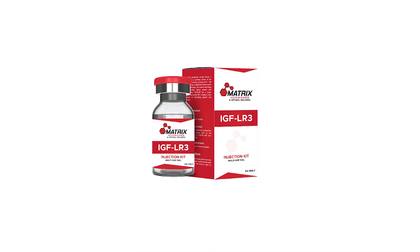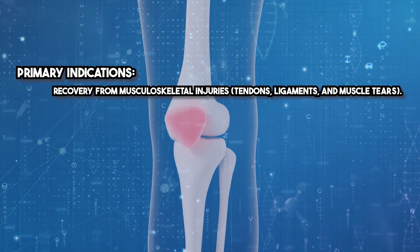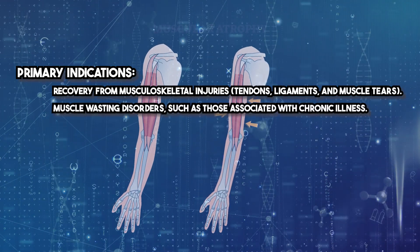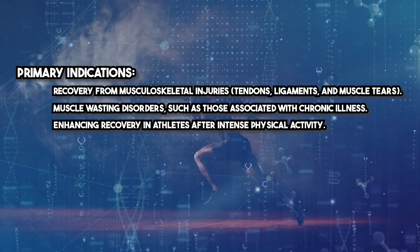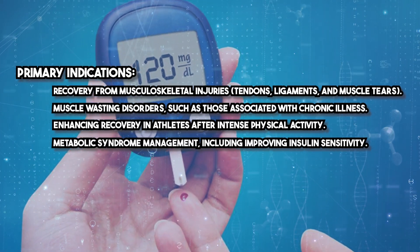IGF-1-LR3 offers a wide range of therapeutic applications. Primary indications include recovery from musculoskeletal injuries — tendons, ligaments, and muscle tears — muscle wasting disorders such as those associated with chronic illness, enhancing recovery in athletes after intense physical activity, and metabolic syndrome management, including improving insulin sensitivity.